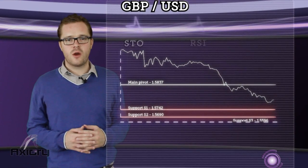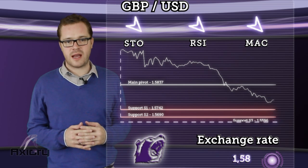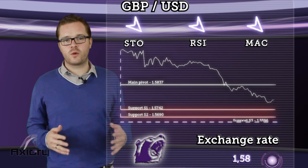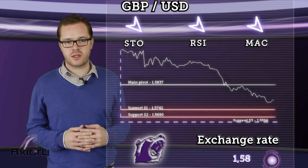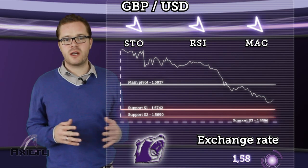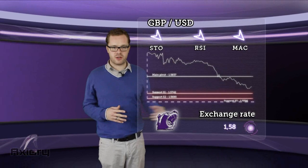Next up is the sterling dollar. We can expect price will continue to decline from support S1 towards the next objective at S2 support. A further fall towards S3 isn't excluded. A rebound from the first support will focus on retesting the daily pivot and will negate previous conclusions. Based on Axury's chosen indicators, we can assume a bearish trend.